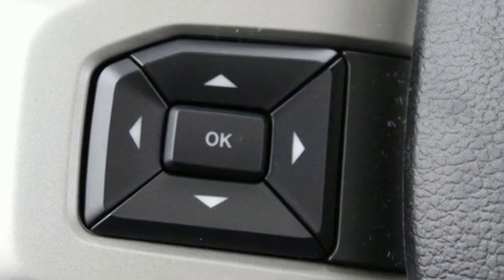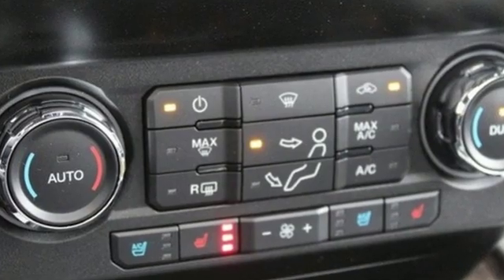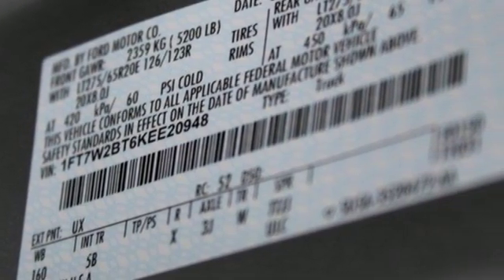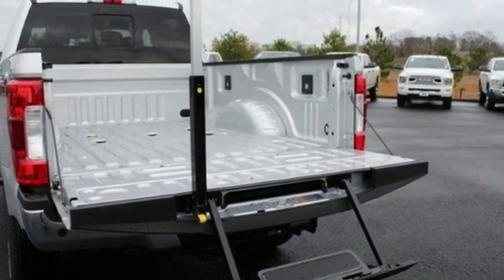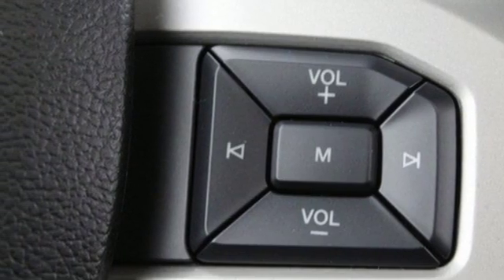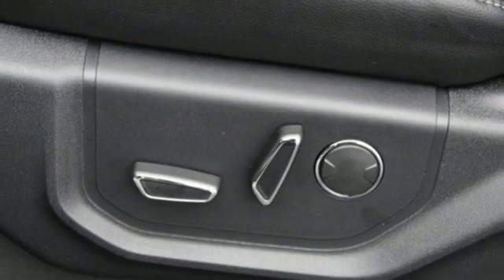It comes nicely equipped with features you'll love: V8 engine, electronic shift on the fly, automatic transmission, trailer brake controller, Bluetooth streaming audio, Wi-Fi hotspot, dual zone climate control, mirror-mounted spotlights, firm suspension, configurable instrument gauges, and power heated mirrors.